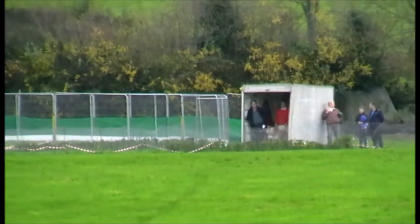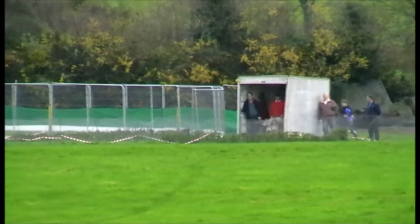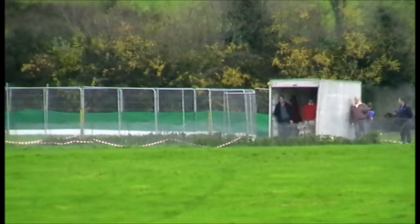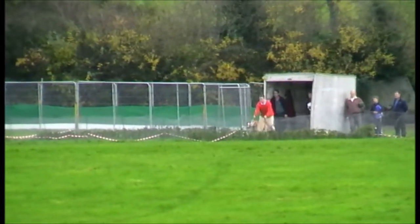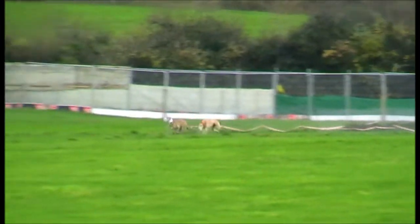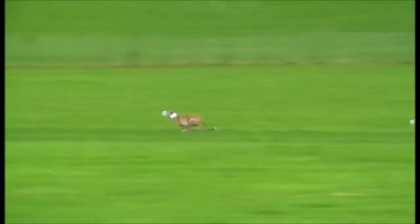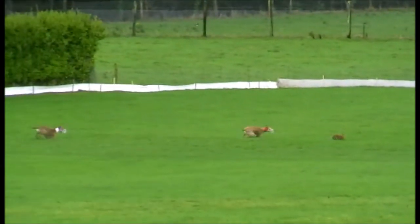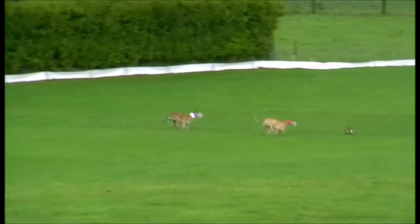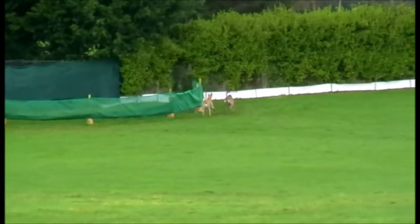We're now on to the first course in the Friends of Cilsielan Coursing Club Tipperary Cup. On the red colour is Cildanog Billy and on white is Marshalls Safari. Marshalls looks to be well out here, well in front, going very well. Gets the first turn. Another excellent turn. That's a win for the white colour, Marshalls Safari.